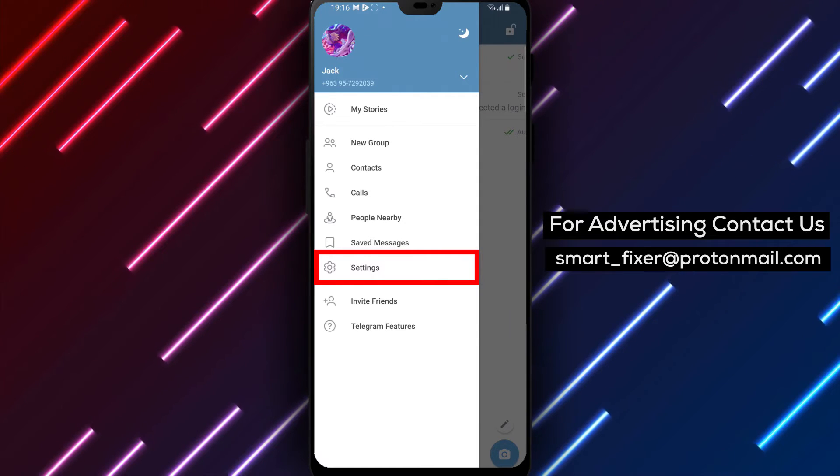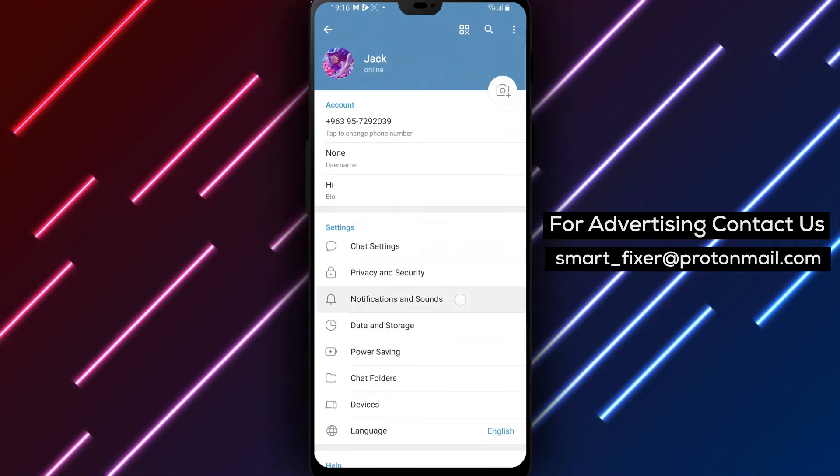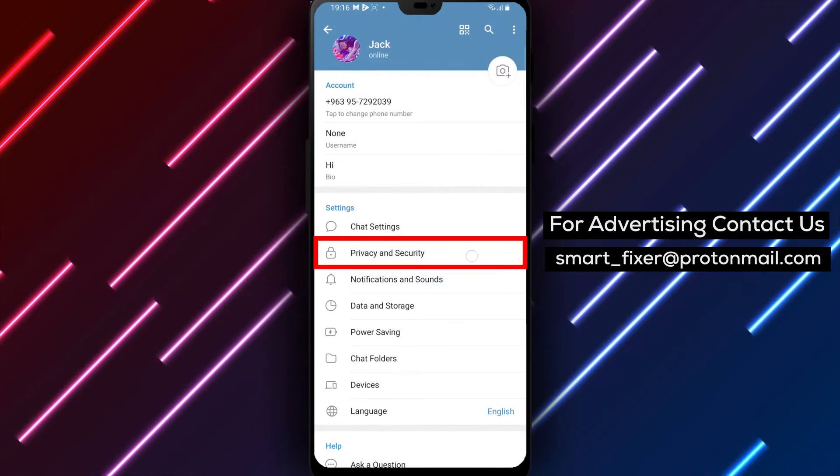Step 3: From the menu, select Settings and scroll down to find Settings and Privacy. Tap on it to access the settings related to your account's privacy.